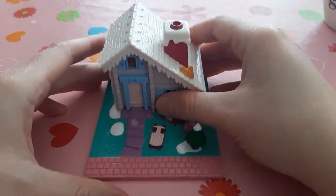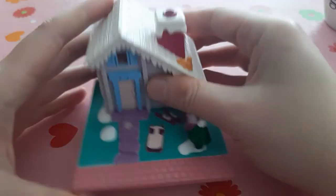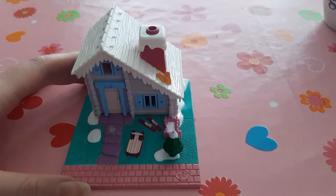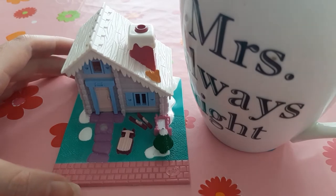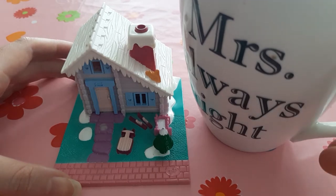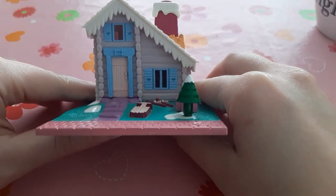But when the mailman delivered it and I opened up the package, I thought, oh it's so lovely, it's so tiny! You can't really tell on the video because it looks very big, but look — compare it and you can see how tiny it is. It's a tiny ski lodge. I think there are three ski lodges and this is the smallest one.